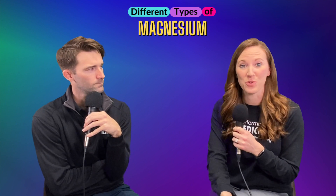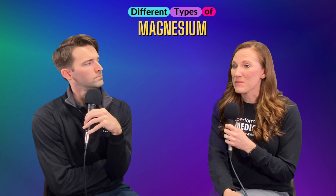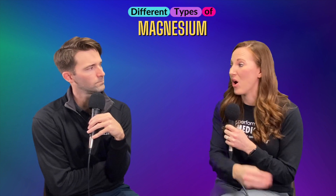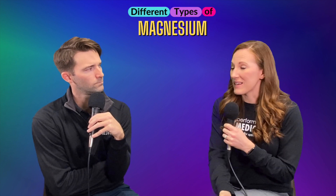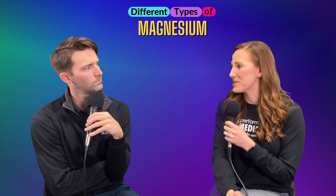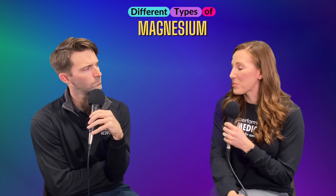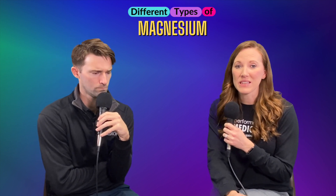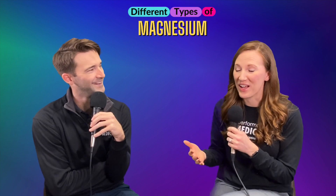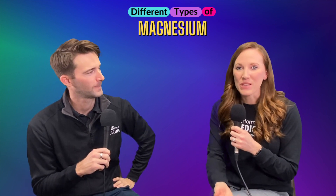So first of all, why do we need magnesium? Magnesium is involved in over 600 processes in the body — it is a chemical messenger in all of those. Some things it can help with: thyroid function, balancing hormones, stabilizing blood sugar levels, balancing cortisol levels, increasing serotonin and improving mood, regulating blood pressure, decreasing the risk of heart disease, improving sleep, regulating gut function, and improving brain health. It's involved in everything.